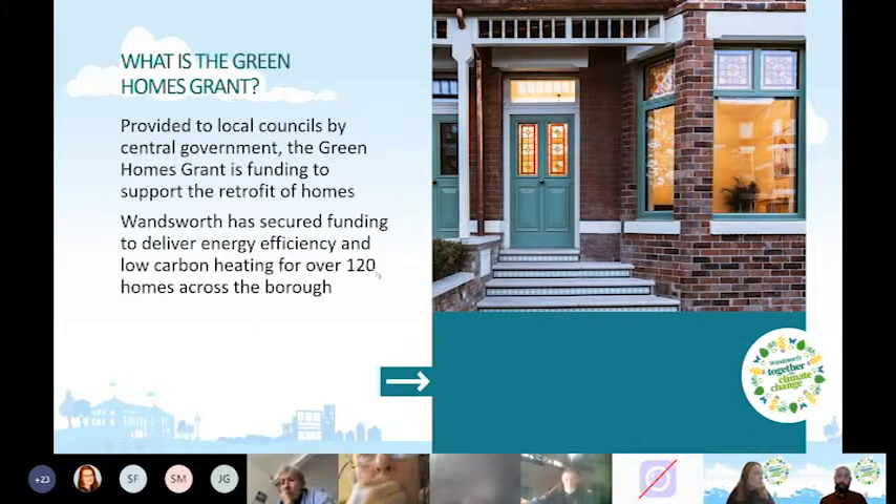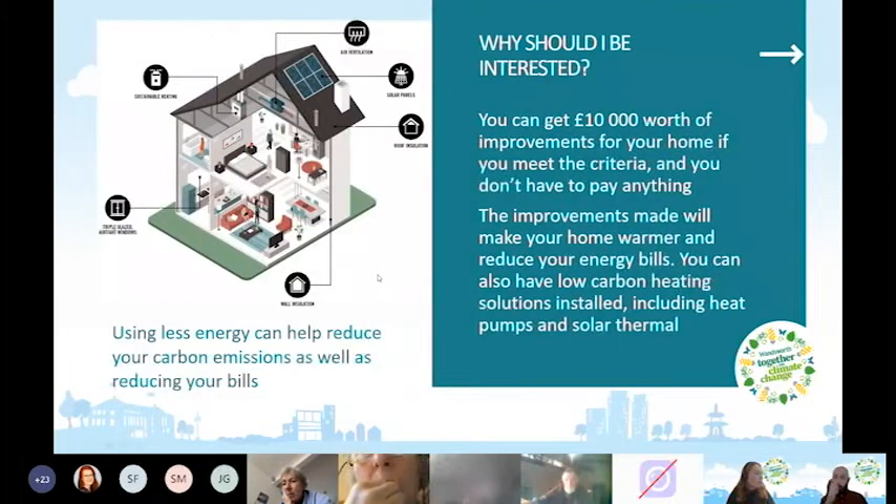You can get around £10,000 worth of improvements for your home if you meet the criteria, and as an owner occupier you don't have to pay anything. The £10,000 is a rough guideline — it might be slightly less or slightly over, depending on the home and what's needed to improve its energy efficiency.